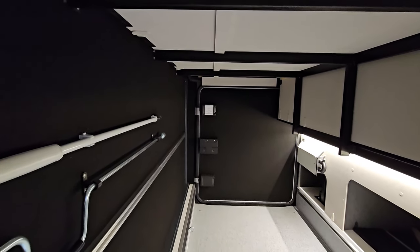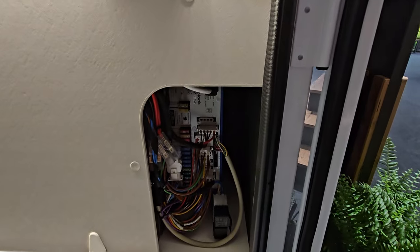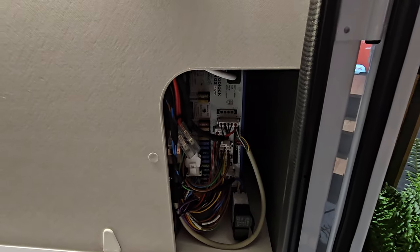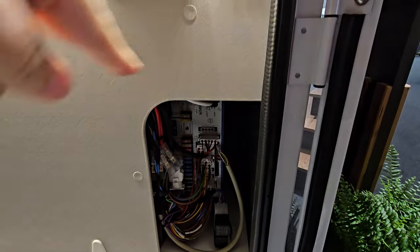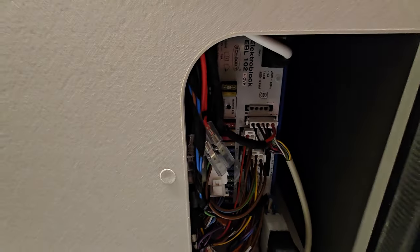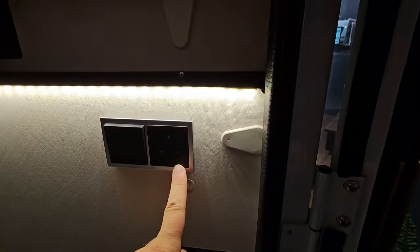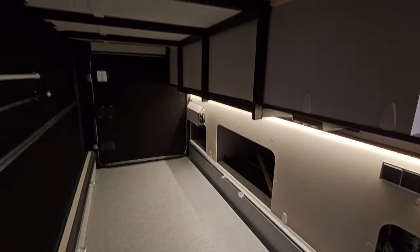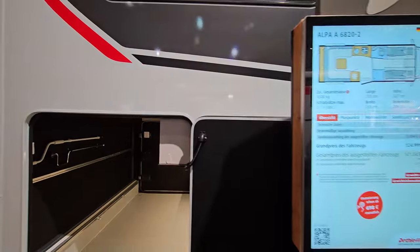That looks a bit of a mess — maybe it isn't, but it does look a bit of a mess. That's going into the electro block and you've got the fuses behind it. I've got to give that a bad mark — that doesn't appeal to me at all. This one's got a UK plug in it, so there are plugs and USBs throughout the vehicle.